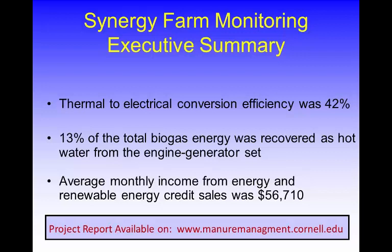The economics are the last and probably most interesting part. We don't have really good complete economic numbers — not because we didn't try, but there's business information that companies understandably don't want to share. I can tell you that about $57,000 a month came in as a result of selling electricity. We were not privileged to the expense data. When the protocol suggests a thorough economic analysis, we've been challenged to do that on any project because it's very difficult to get all the data together. A complete report is available on our website at manure.management.cornell.edu.